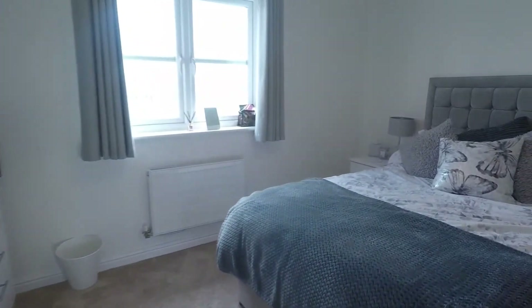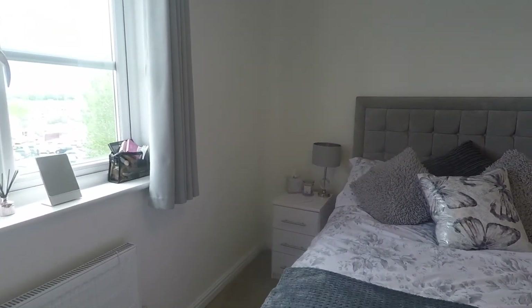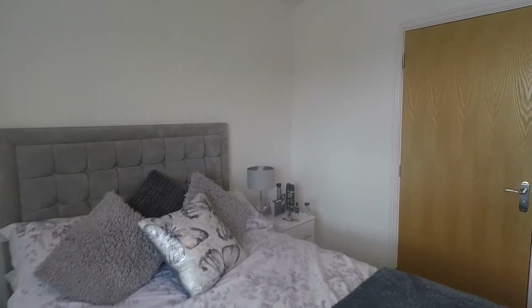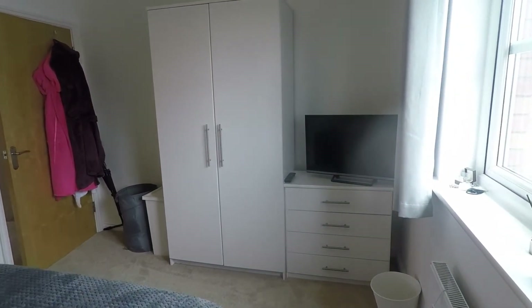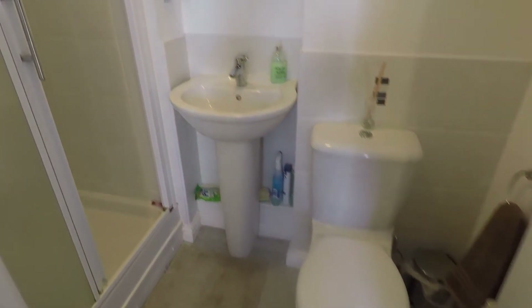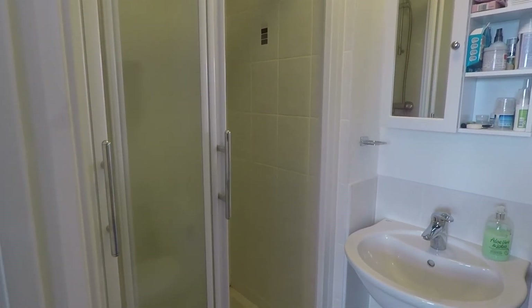Last but not least, we have bedroom one — your master bedroom. It accommodates a larger double bed and is once again nice and bright and neutral, with fresh white walls and neutral carpet underfoot. There's space for wardrobes and drawers, and the room also benefits from an ensuite. The ensuite has a WC, hand basin, and a shower enclosure to the side — a nice large enclosure.